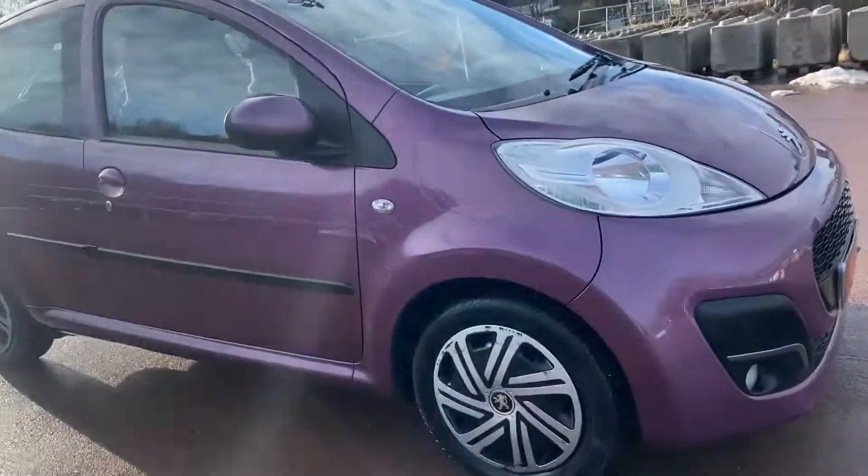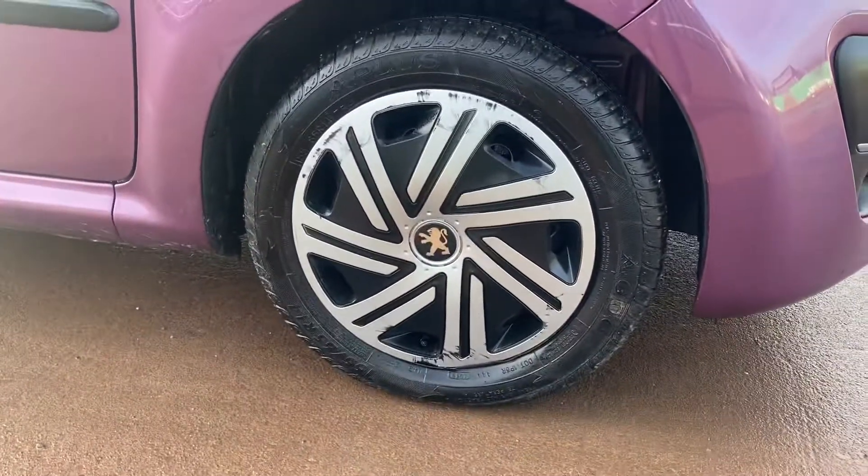You'll see all the tyres are excellent. It does have some lovely Peugeot wheel trims, though there are a couple of minor marks on the front of them.